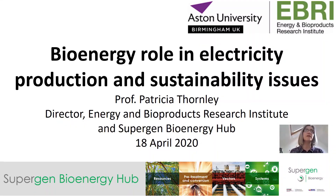Hi, I'm Patricia Thornley. I'm based at the Energy and Bioproducts Research Institute at Aston University, which is right in the centre of Birmingham. I'm not there today — I'm at home, as I'm sure you all are as well. I'm going to talk through bioenergy and the role that it plays in our electricity supply in the UK.